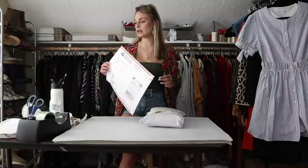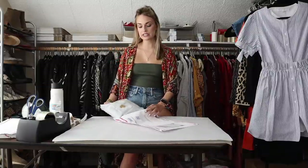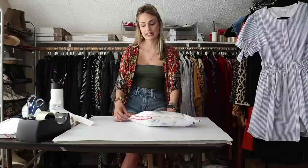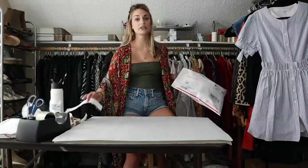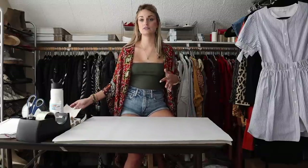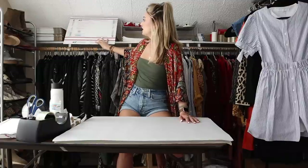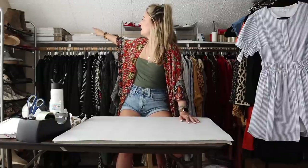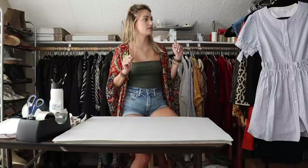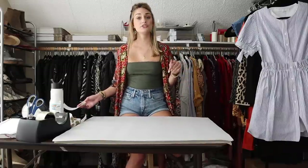If you're curious about the shipping supplies I'm using, this is the Tyvek envelope from USPS — it's free if you order it online, delivered straight to your door, and it's waterproof. Poshmark has a pre-negotiated rate with USPS for priority mail — one flat cost for anything five pounds and under. I also use a 1092 box for small bundles, 1095 for medium-sized bundles, and box number seven for hats, big bags, or anything oversized. I have a full list in the description below.